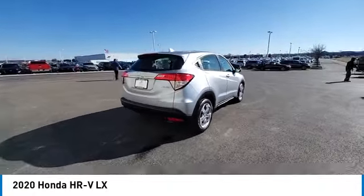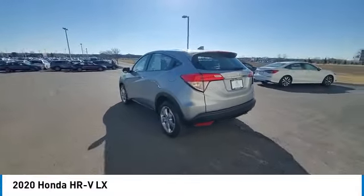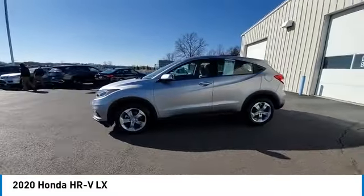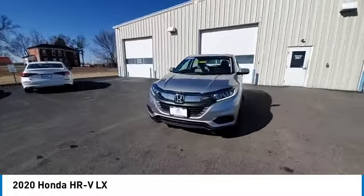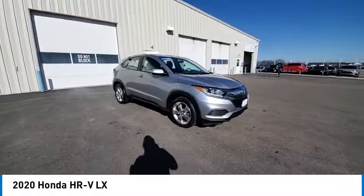You are going to love the 2020 Honda HR-V. The HR-V has a good-looking exterior with a clean design. It comes with a well-tuned suspension and a handsome and flexible interior with tons of options to choose from. This vehicle has less than 55,000 miles.